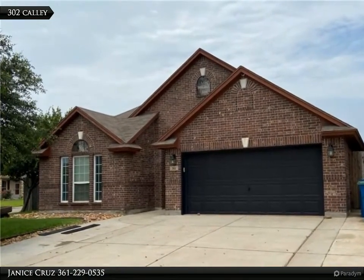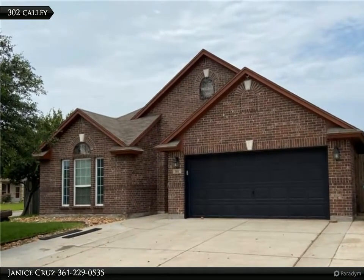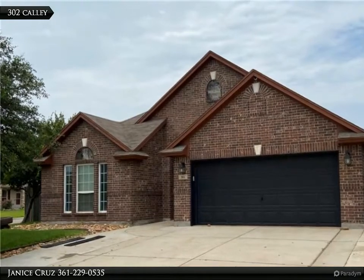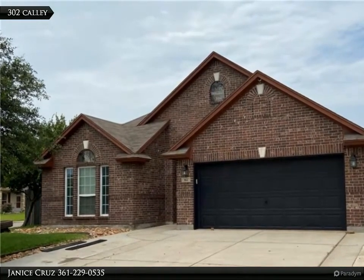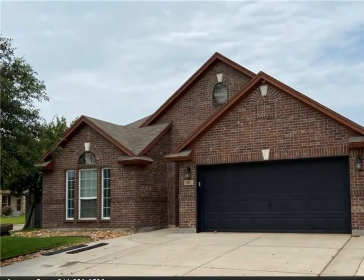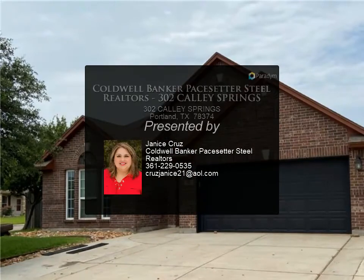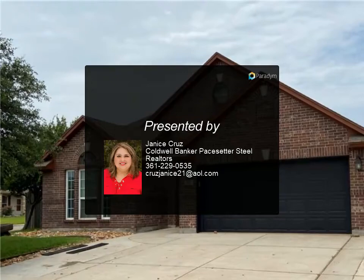This amazing home has an open floor plan. The master bedroom has a closet you will fall in love with, plus a stand-up shower and a bathtub. The backyard is so large, with an outdoor fireplace, pergola, and side access to the back to bring in your equipment or more. Don't miss seeing this one!